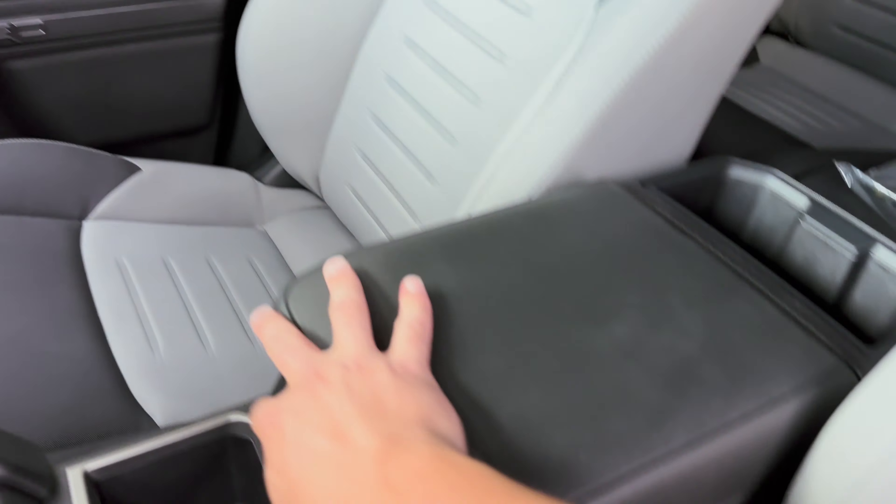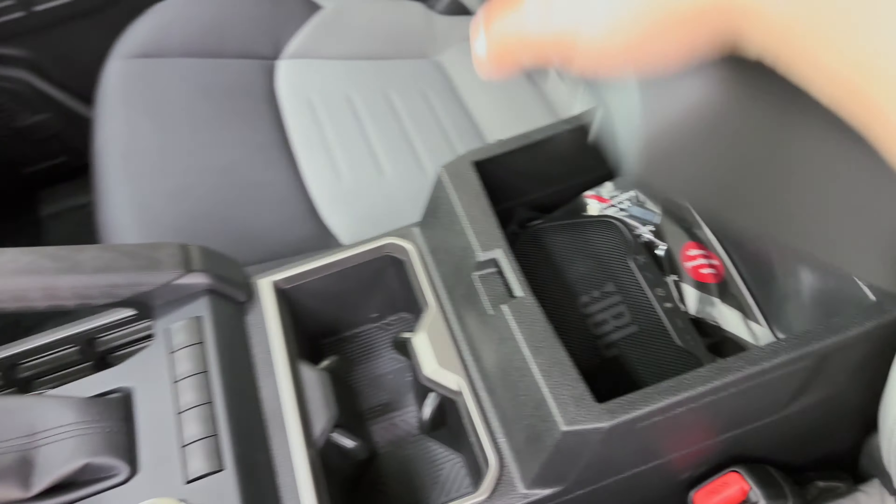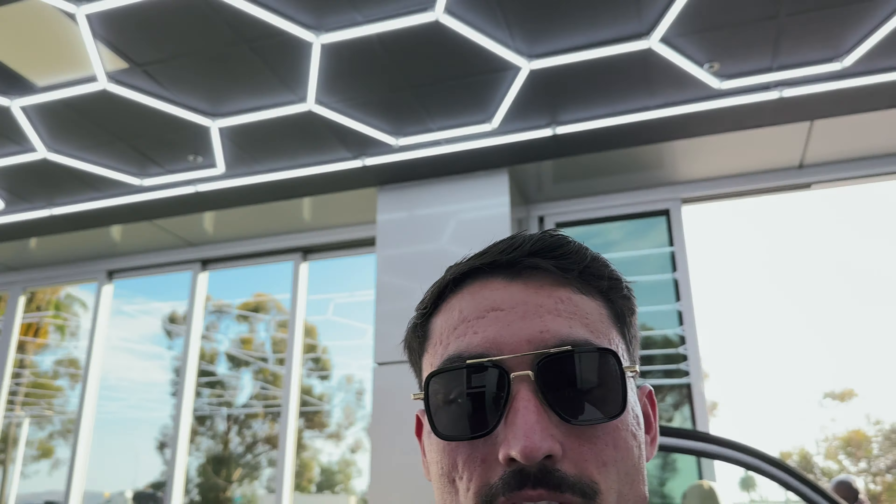I believe the JBL speaker is in here — yeah, there it is. There's the JBL speaker that comes with it. Of course we are going to have a full review coming up later, but right now we're just taking a look. It's a four-by-four Tacoma.